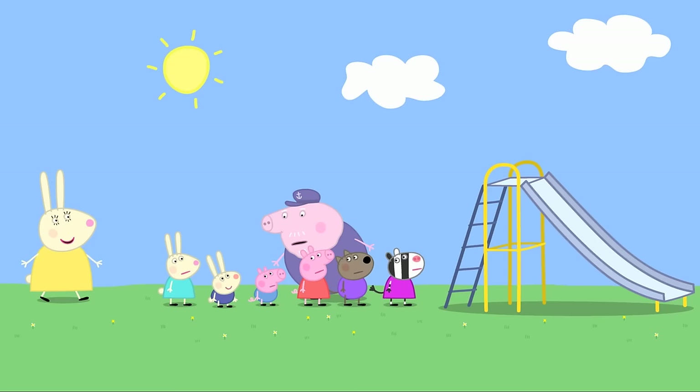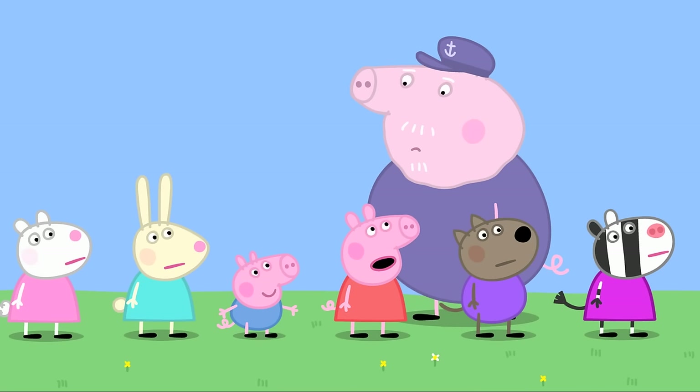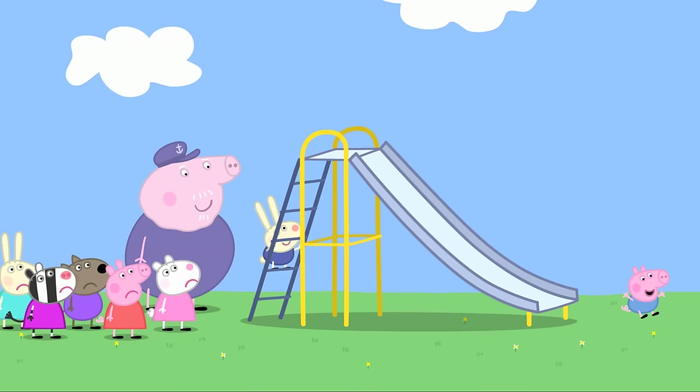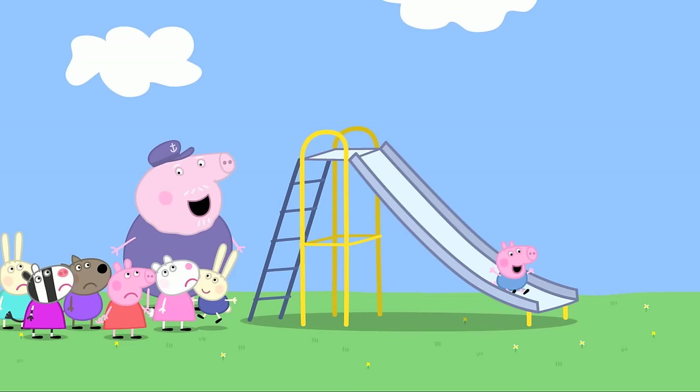Because Richard is little, Grandpa doesn't think he should have to wait. Peppa warns against changing the rules. Grandpa says nonsense — the children understand. But George is little too, so Grandpa says George shouldn't have to wait either. Soon Richard and George are taking all the turns on the slide, and the others are left waiting.